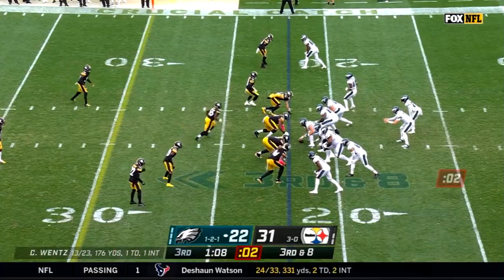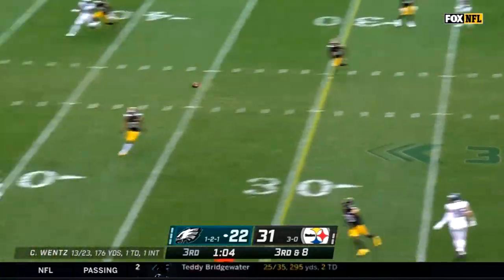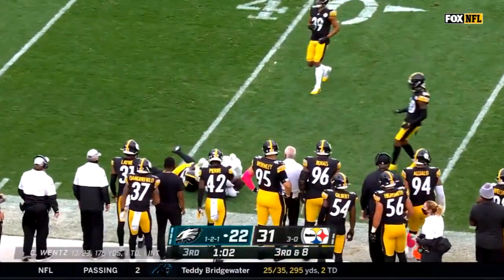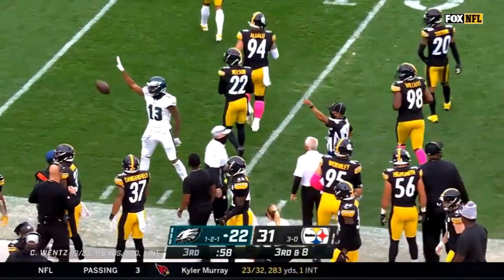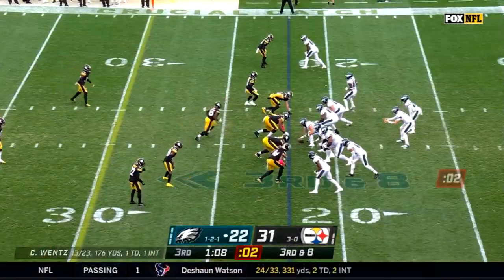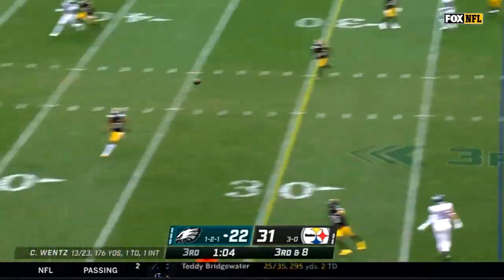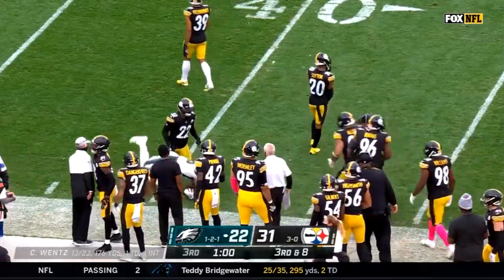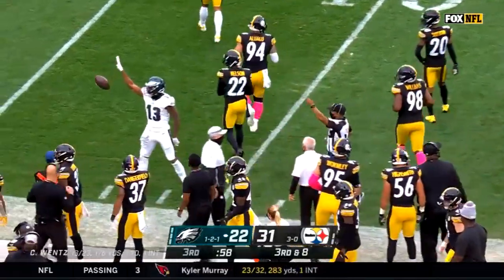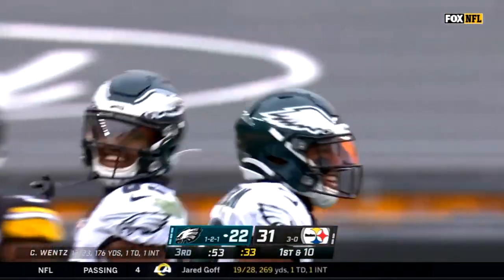Wentz fires and the catch is made — it is Fulgham again. TJ wanted three-point stance, Bud Dupree ready to go on a D-line stunt. Wentz throws and again it is Fulgham. What a catch! He goes over a hundred yards for the day and he picks up 18 — Eagles first down.